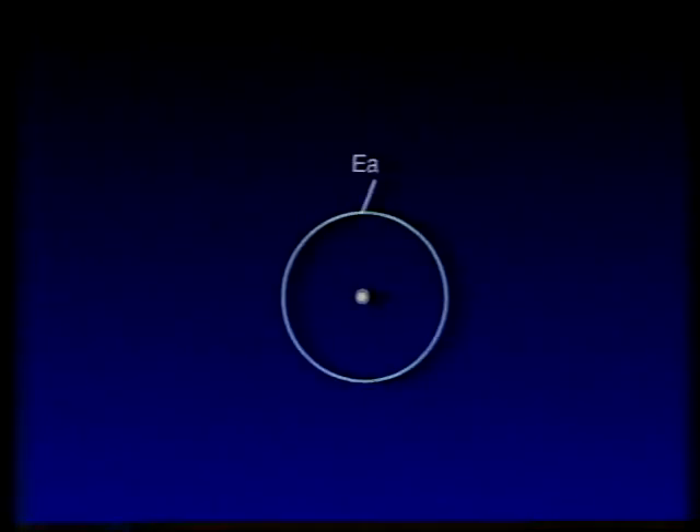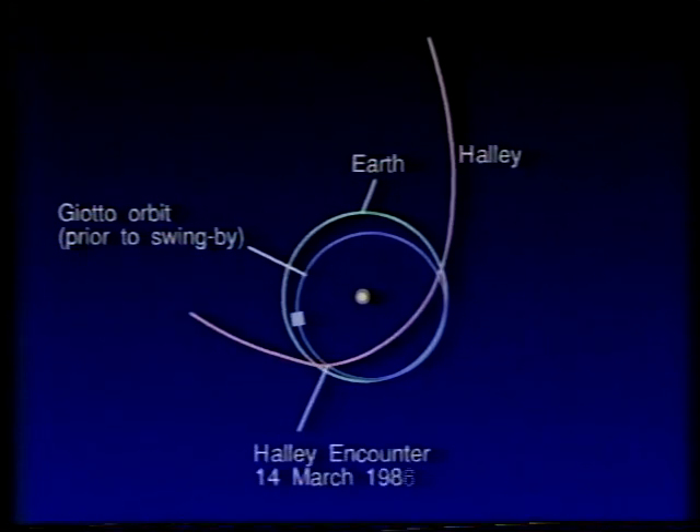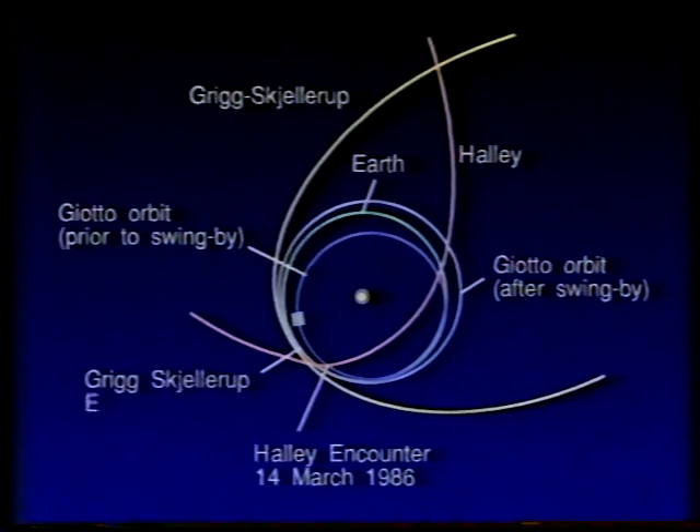It was a remarkable success, both for the European Space Agency and for all the scientists involved. This is Giotto's second cometary encounter. It first flew past Comet Halley in March 1986, and you can see here its orbit relative to the Earth — the blue orbit there. It flew past Halley on the 14th of March 1986, then made a flyby of the Earth in July 1990. Its orbit was tweaked slightly, and it then rendezvoused with Grieg-Skjellerup on the 10th of July.